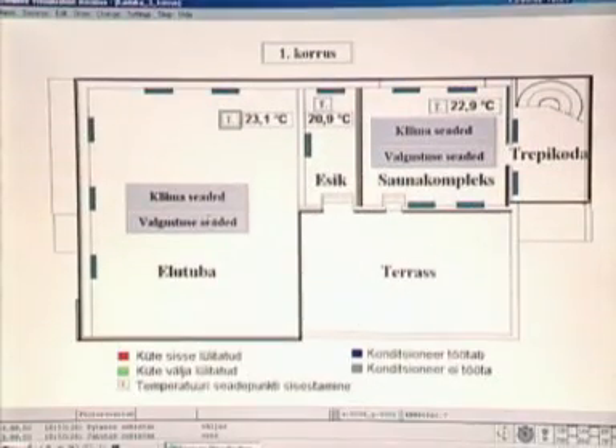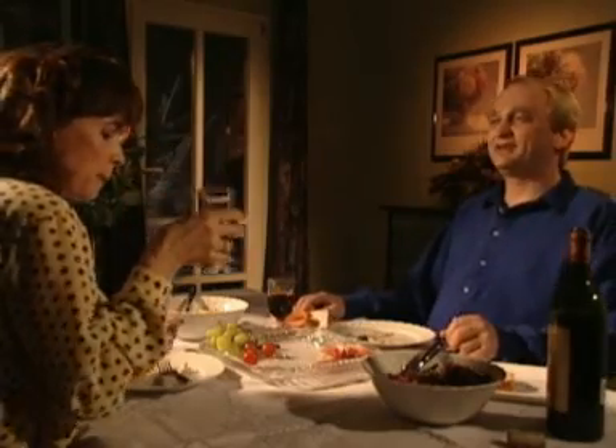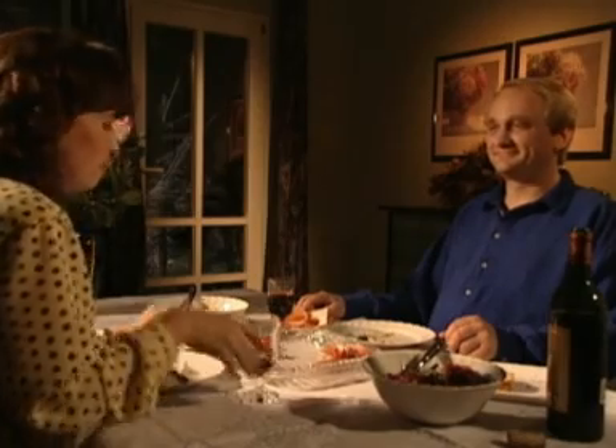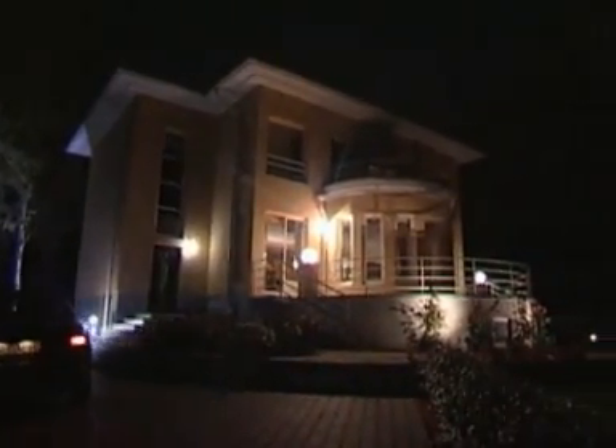Everything can be monitored through a computer terminal, and reprogrammed as needed. Light sensors will protect your rooms from prying eyes. Instabus will also remember to switch on and off outside lights.